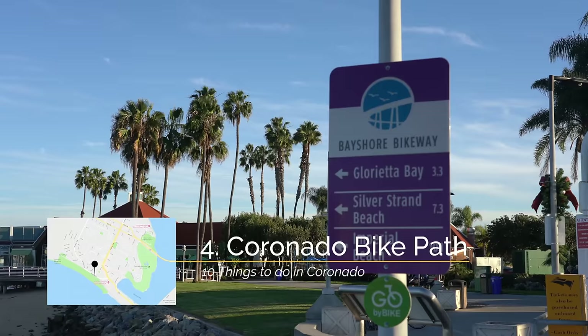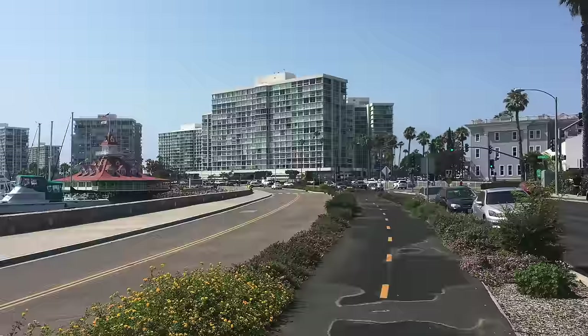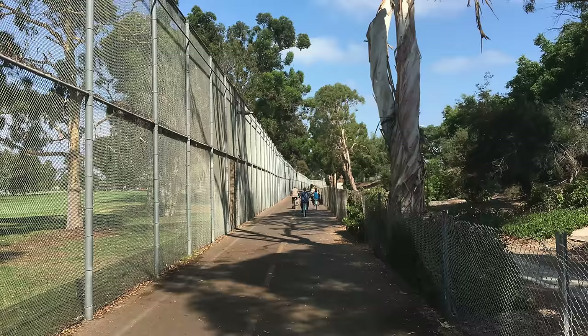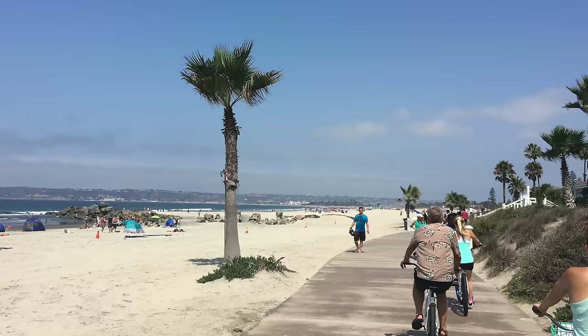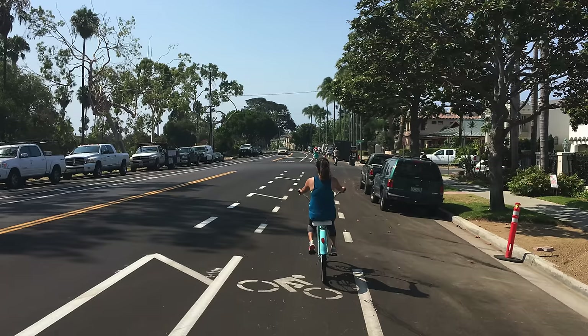Recommendation number four is to go biking around Coronado Island. Coronado has a bike path that goes pretty much the entire way around the island and it's one of my favorite things to do while in the area. The path is pretty easy to follow and it has amazing views of San Diego on one side and a beach on the other. There are many places to rent bikes around the city and you can stop and grab lunch or a drink and make a half day out of this trip if you'd like.